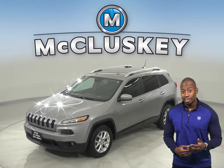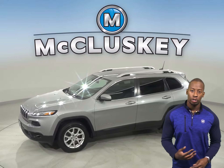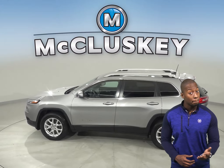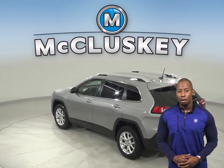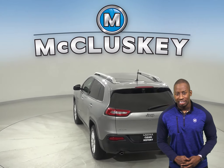This 2016 Jeep Cherokee has all the bells and whistles to be the perfect 4-door SUV for you. Inside this spacious SUV you are going to find a hands-free Bluetooth integration system, a blind spot monitor system and heated mirrors. The automatic headlights are available as well for easy nighttime visibility.